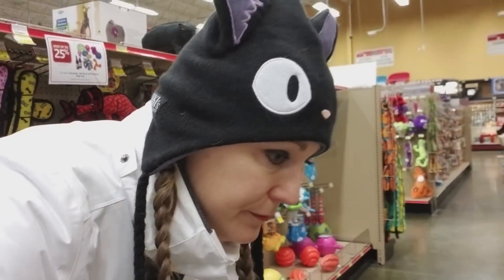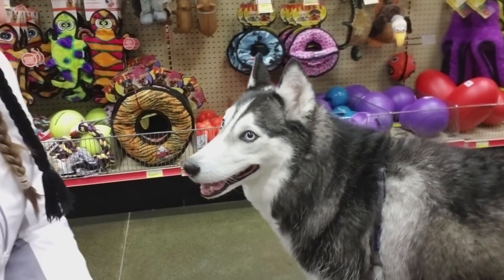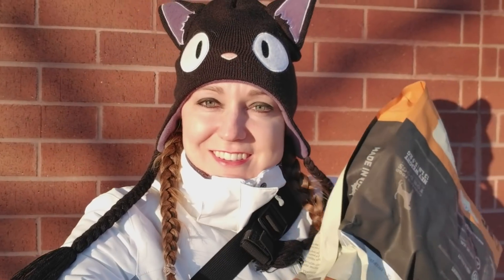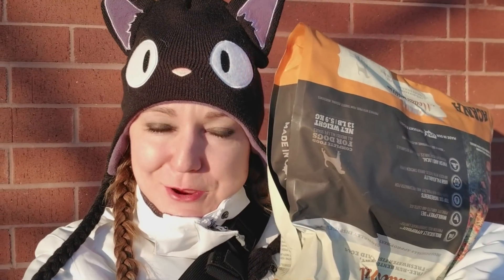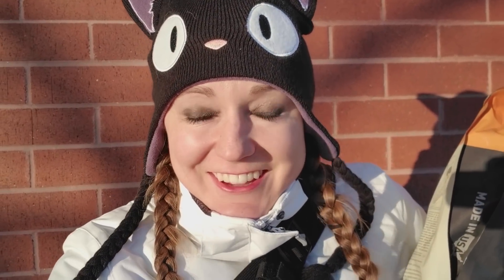Now we're in the toy aisle. Let's see — which toy do you like? Do you like these toys? We got their dog food and got them some dog treats. They had a little shopping extravaganza in there.